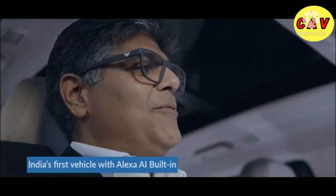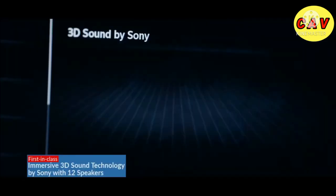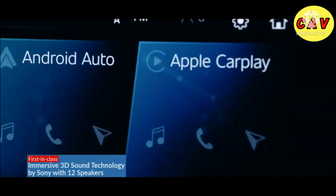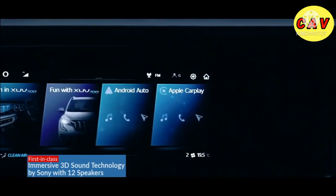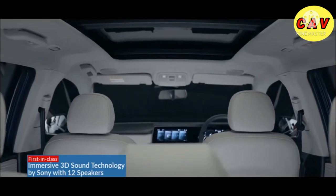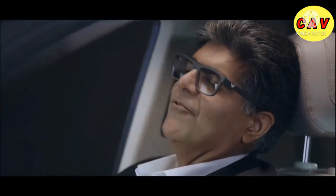Alexa, open the skyroof. Fun, isn't it? And when you are in the mood for some music, Adrinox will get 12 perfectly placed Sony speakers to create immersive 3D surround sound. Imagine the experience — zillions of notes coming at you as if you're sitting at a live console.